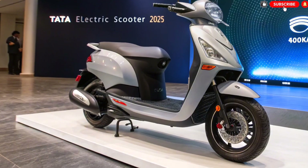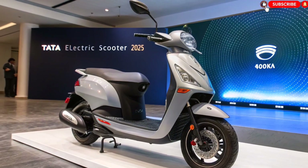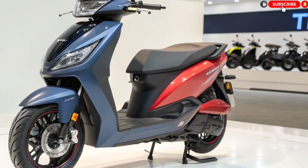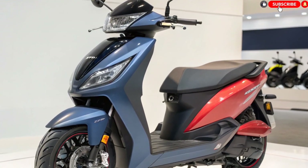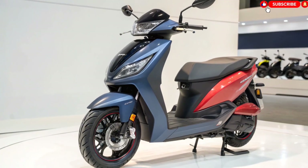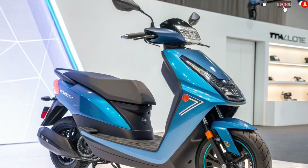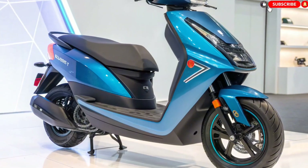Pros: massive 400km range, fast charging and swappable battery, smart AI dashboard, high build quality, and safe highway performance. Cons: higher expected price tag, limited charging network initially, and slightly heavier than petrol scooters.